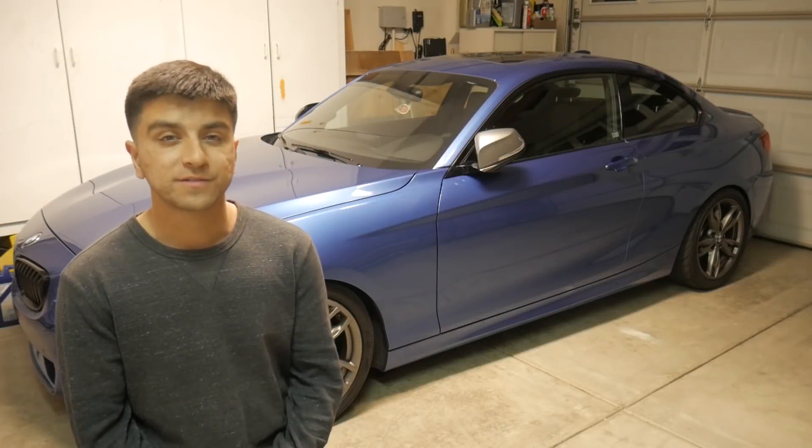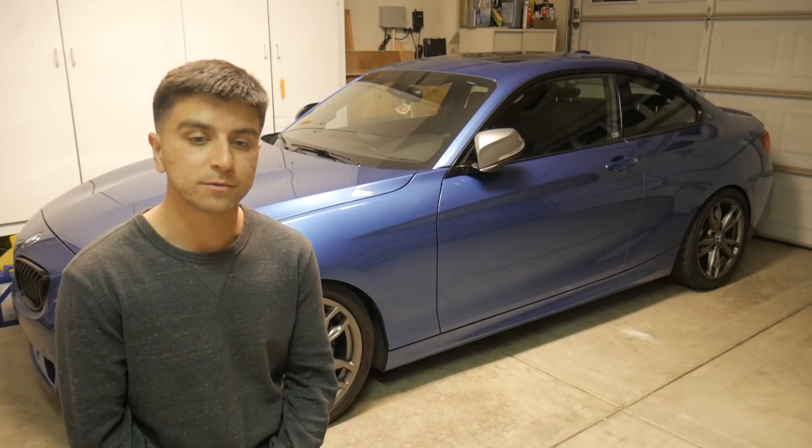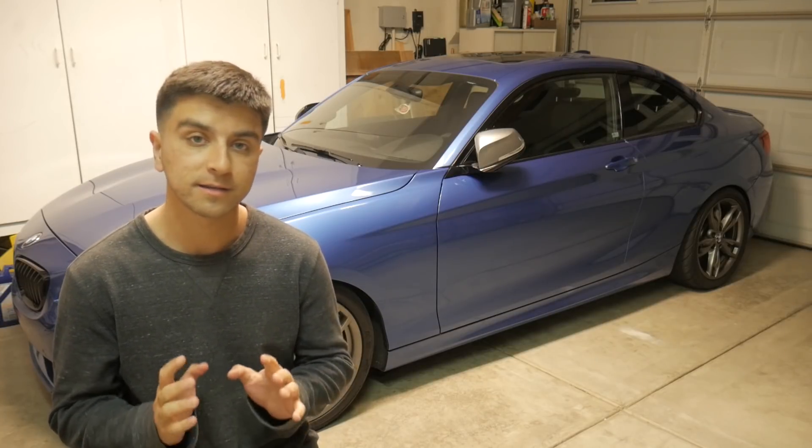No, unfortunately the title of this video is not clickbait. I am selling my BMW M235i — let me go ahead and explain.